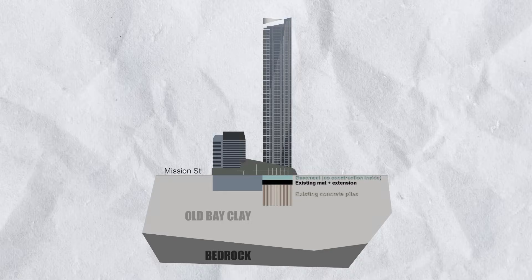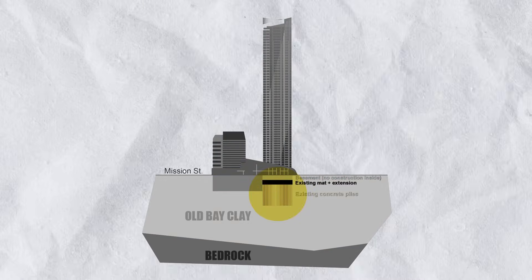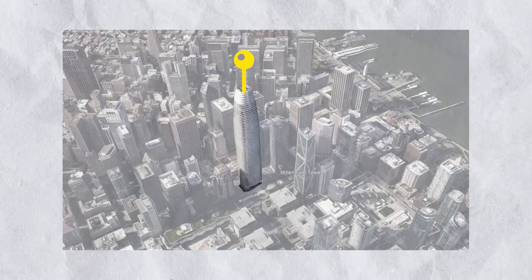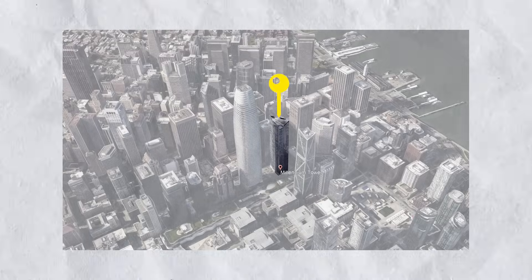When I read that the foundation was only built to old clay I was surprised, but I also learned this is not uncommon for buildings in San Francisco. The tower right across from it is taller and heavier and isn't experiencing any of the same issues, because its foundation was designed all the way to bedrock. Had the Millennium Tower done the same, perhaps we wouldn't be having these issues.